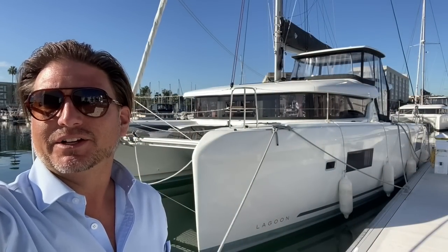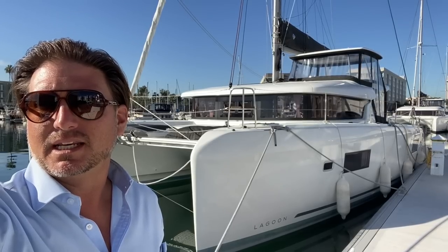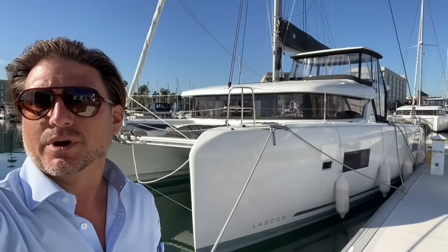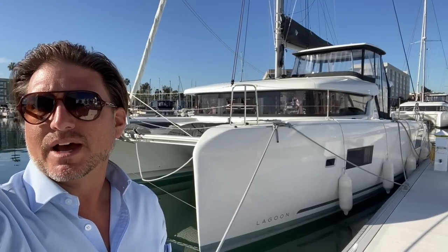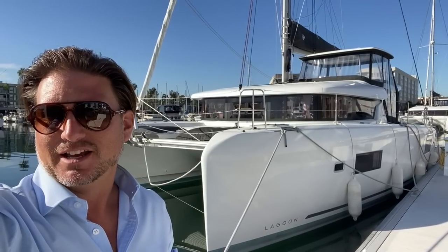Hi everyone, Ian Van Tyle here. Behind me is a new listing of mine for a 2019 Lagoon 42 located in Marina Del Rey, California, with a highly desirable transferable slip, also LLC owned. Let me show you some of the features and benefits that this yacht has to offer.